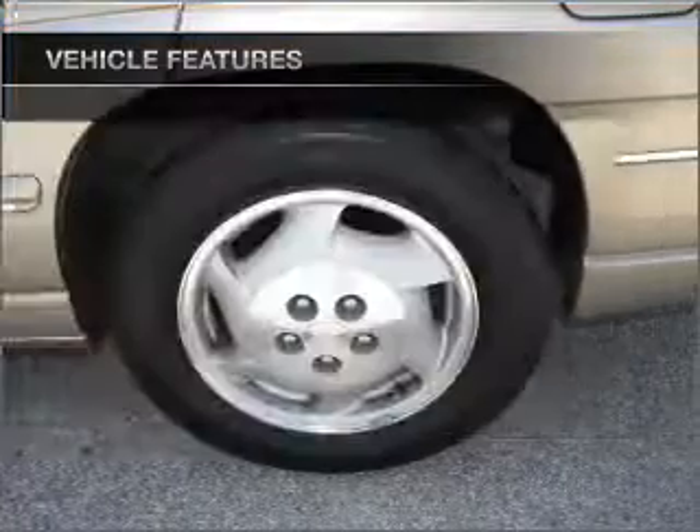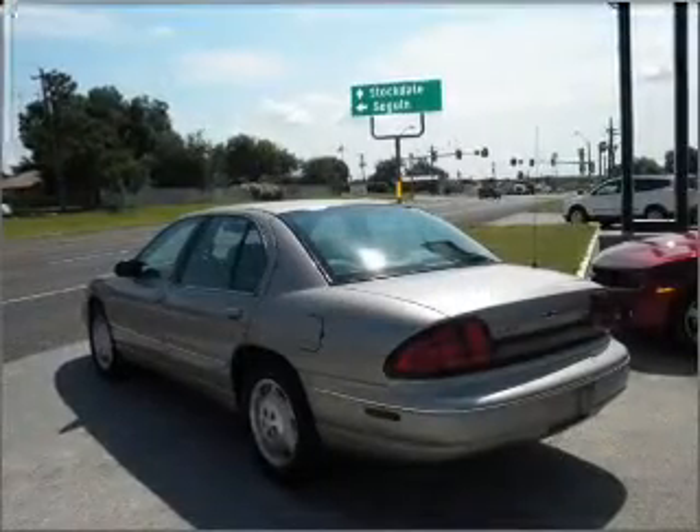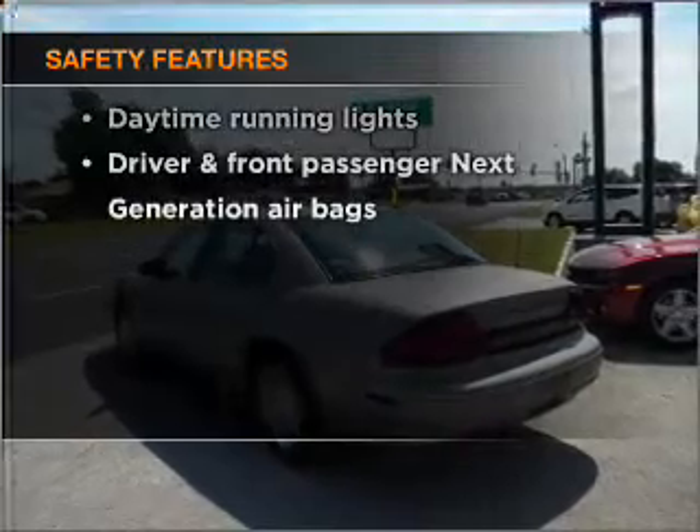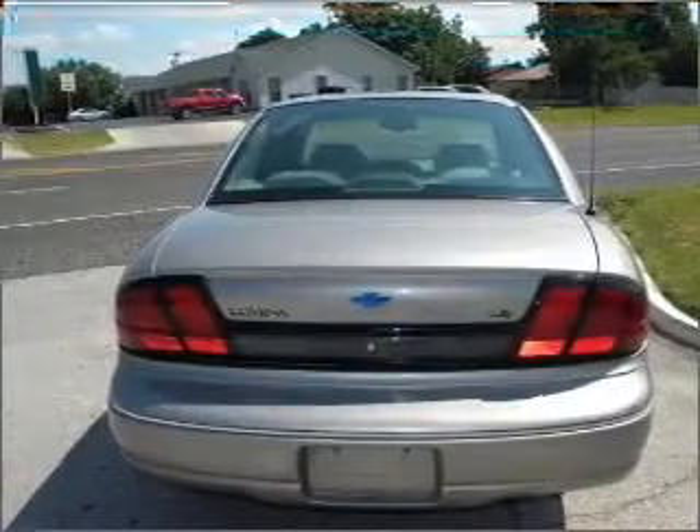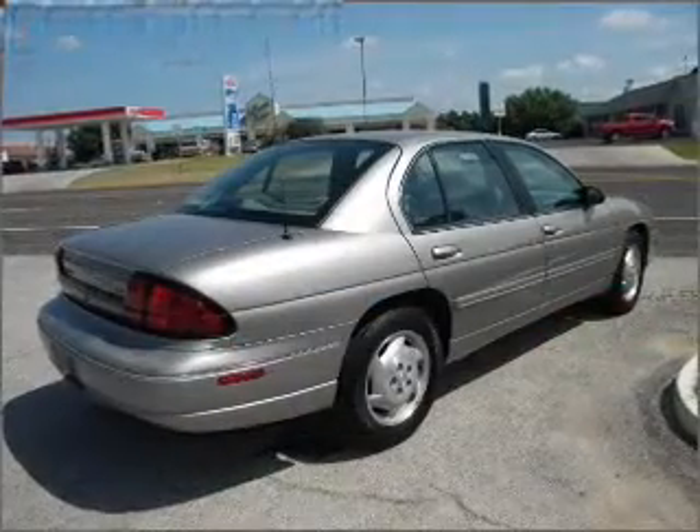Power door locks, power windows, power steering, cruise control. And for your peace of mind, the following safety equipment is included: daytime running lights. Our website offers more information on all of our vehicles. Call us today to start test driving.